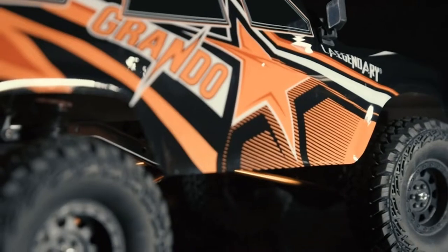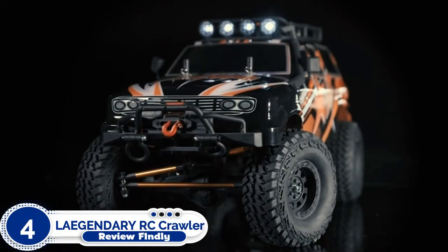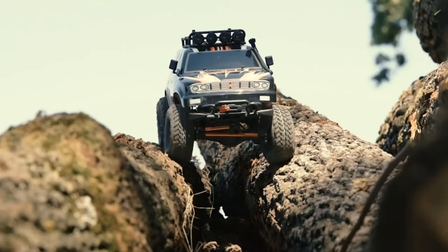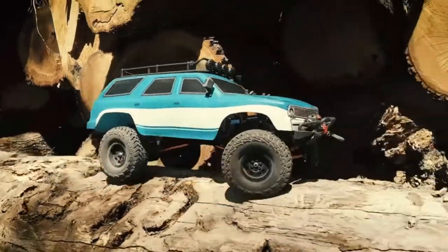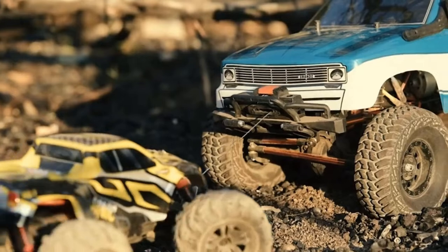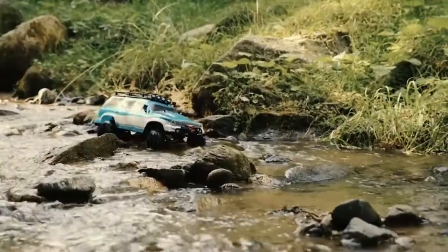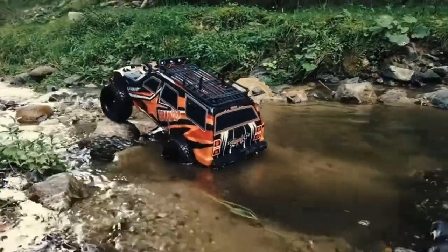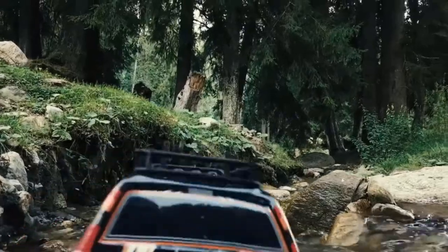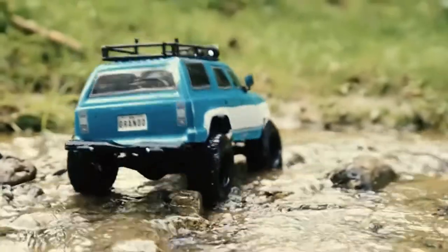Number 4: Legendary RC Crawler. The Legendary 4WD Off-Road Truck looks like the ultimate zombie apocalypse mobile, but one-tenth the size. Not only does it feature a working winch, but it has an LED light bar, push bar, and massive tires that make it the perfect purchase for anyone that loves to go off-roading. This truck can handle anything you throw at it and comes complete with everything you need and will run right out of the box.